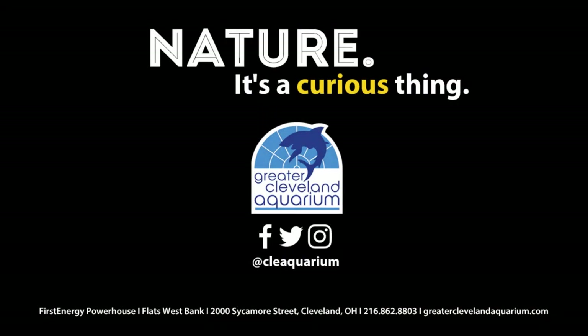Thanks for watching this video. I hope you guys learned something. If you want to learn more about stingrays, come visit us at the Greater Cleveland Aquarium and check out our 11,000 gallon touch pool in our coastal gallery.